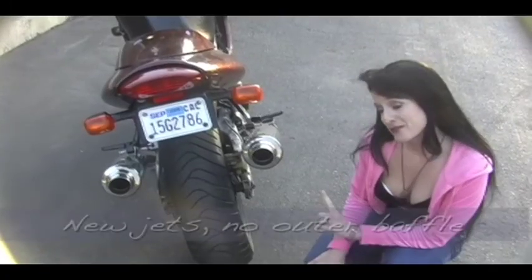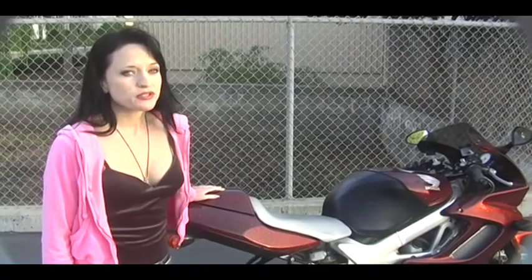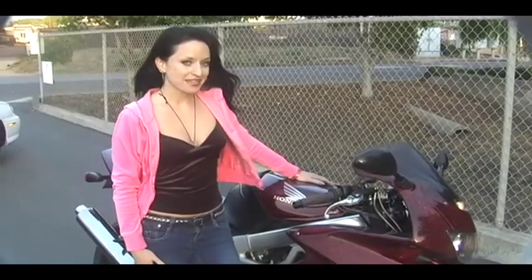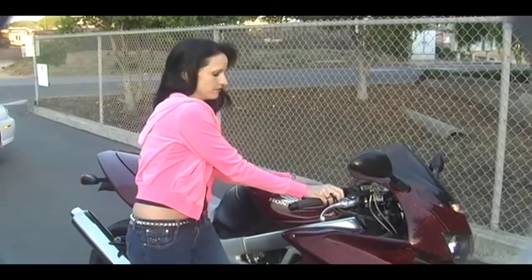When re-jetted and re-baffled, used Super Hawks run between $4,000 and $6,000, and this machine has developed a loyal, cult-like following. If you have the need, I highly recommend one.